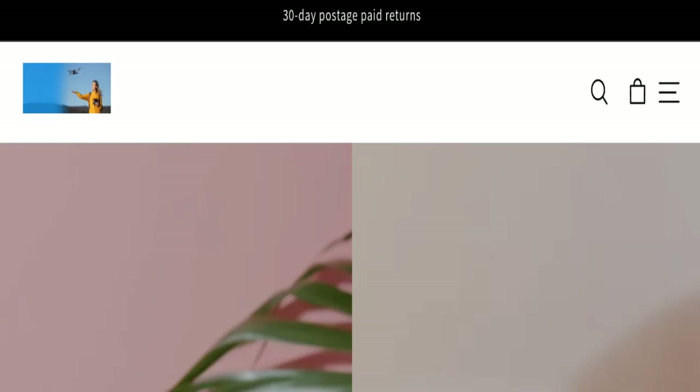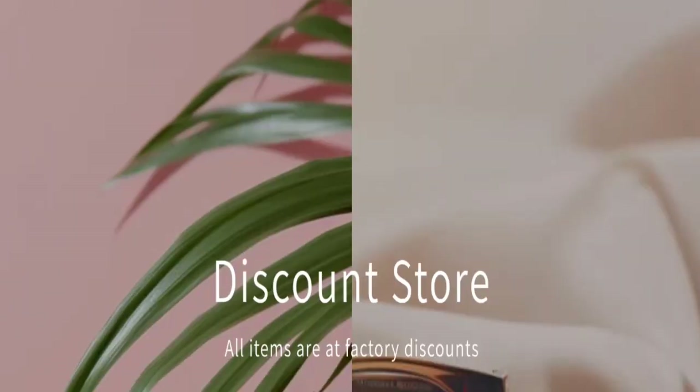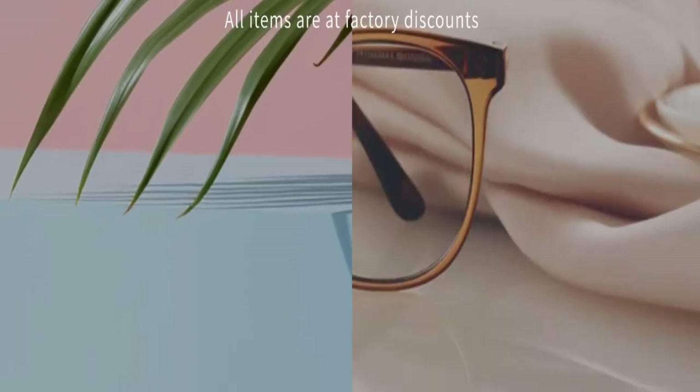Hello everyone, welcome to the new video on the channel. Today we are going to discuss the topic of Wetryshop reviews. In this video you will get to know all the legit details about this website. Let's discuss all the details so that you can decide whether this site is legit or a scam.